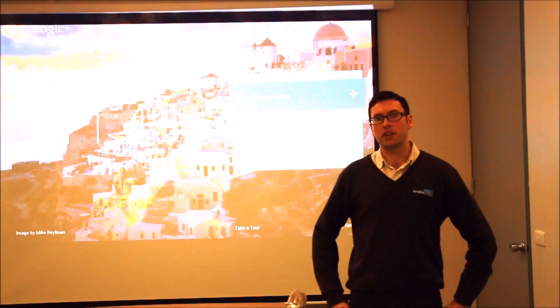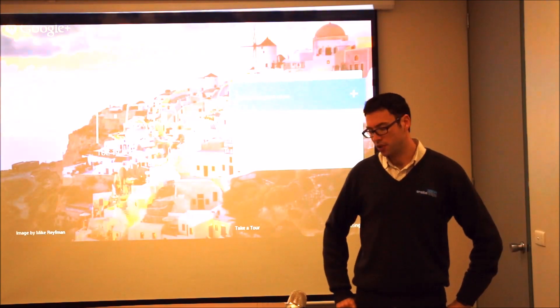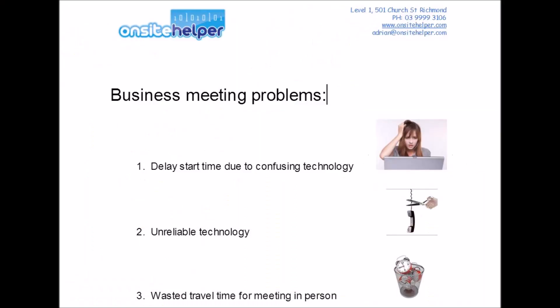I find a lot of businesses have problems with meetings. Here are some of the most common issues. Scheduled online or phone meetings are often delayed due to people not following the correct steps to get the technology working. For example, when people try to join a conference call and dial the wrong number or pin codes, or they have difficulties when trying to add someone onto a Skype call.